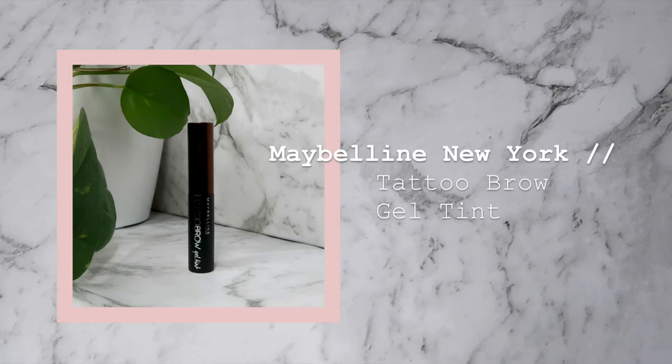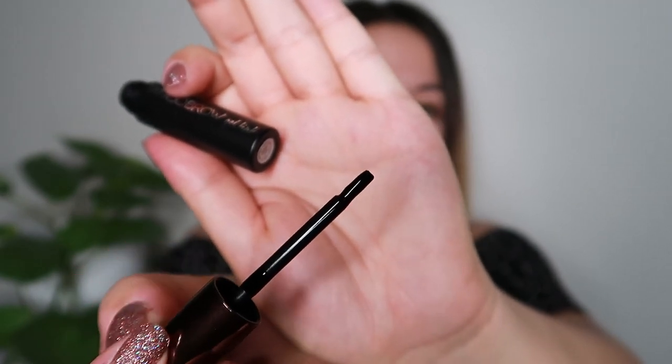Next I'm going to go in with the Maybelline New York Tattoo Brow Gel Tint in the shade Dark Brown. I did say that I was going to be too chicken to try this one on camera, but I'm going to give it a go. This is actually a DIY brow tint — you apply it to your brows, then you peel it off and it kind of looks like you've got a brow tattoo. It's got this really dark liquid inside, almost like a gel. The instructions say: apply it to your brows, let it dry for at least 20 minutes, then peel it off. I don't really have much in the way of brow hairs, so I have to fill them in every day without fail. Hopefully this fills in the gaps for me.